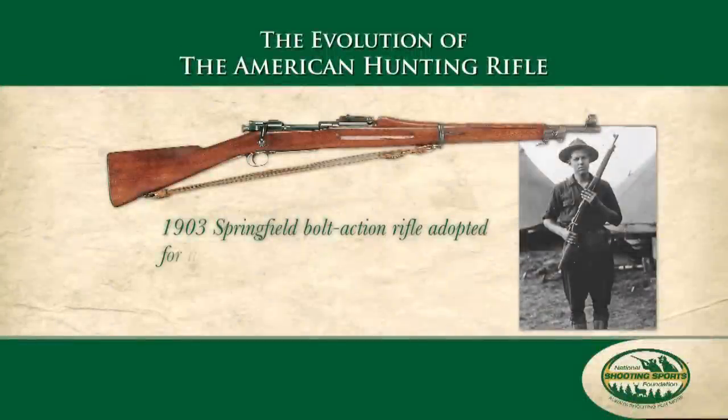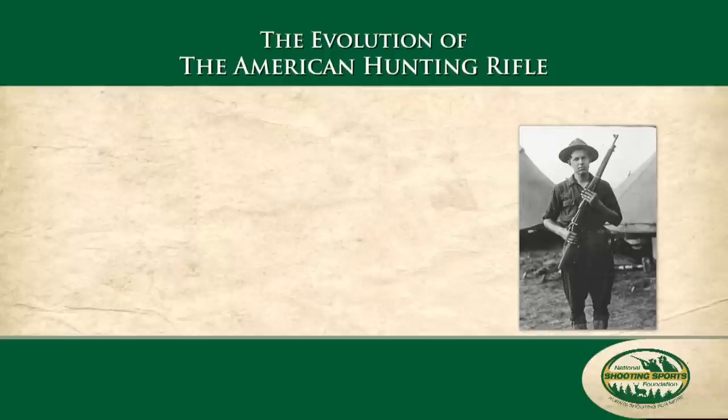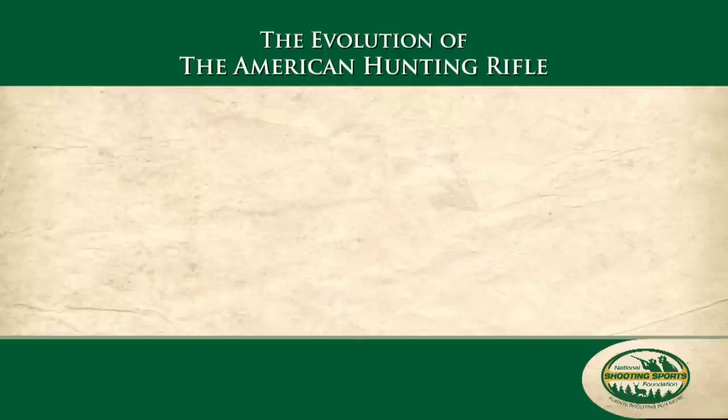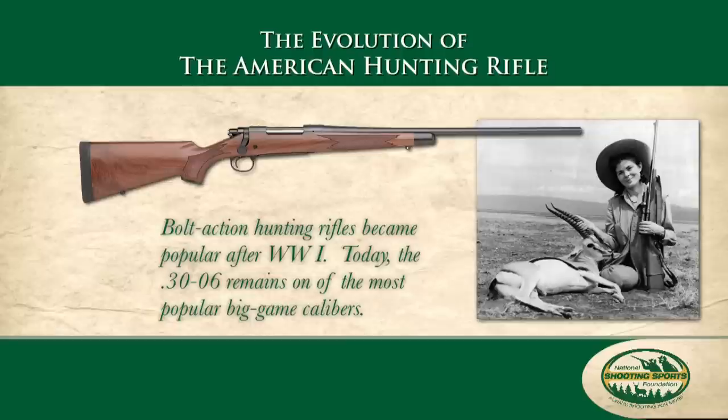The then-new bolt action of the Springfield offered smooth and rapid cycling of the action and allowed the use of a more powerful cartridge, the .30-06, which also provided a big step forward in long-range accuracy. Decades later, a bolt action in .30-06 is still one of America's most popular big-game rifles.